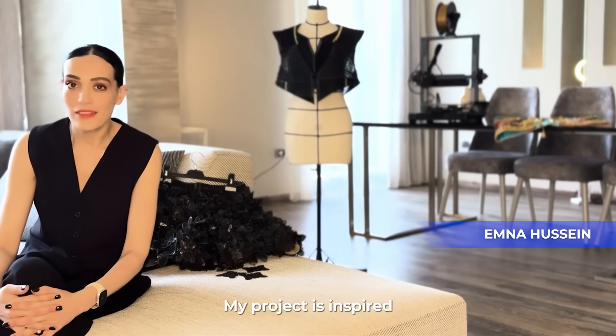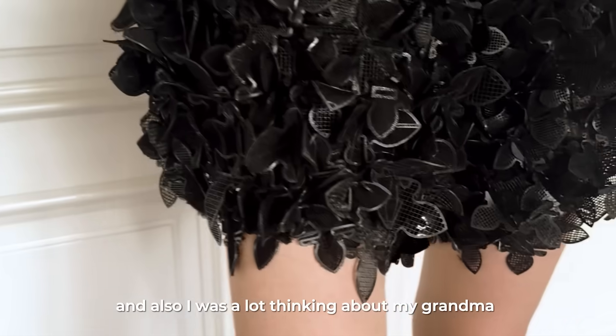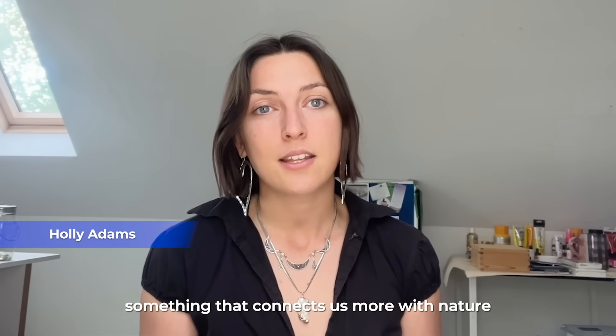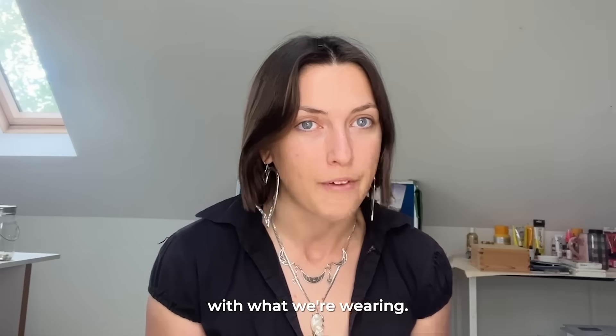My project is inspired by my roots in Asia, and I was also thinking a lot about my grandma and my childhood memories. I wanted to design something that connects us more with nature and forces us to form a relationship with what we're wearing.